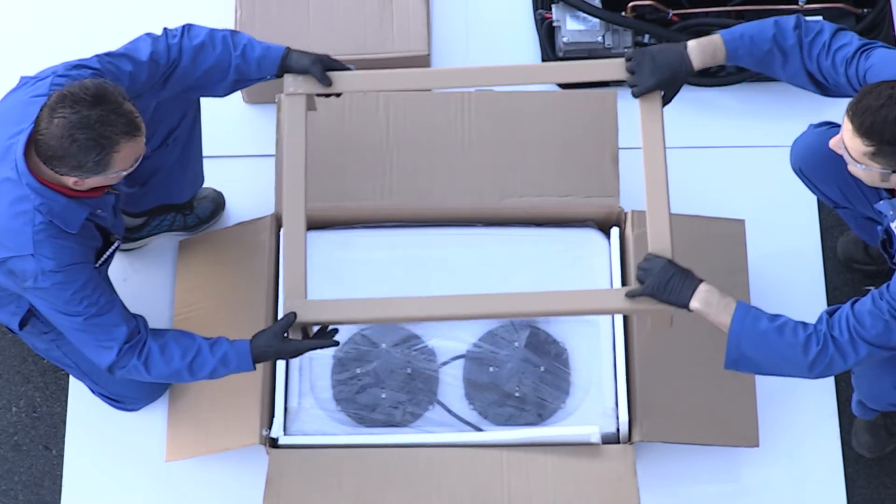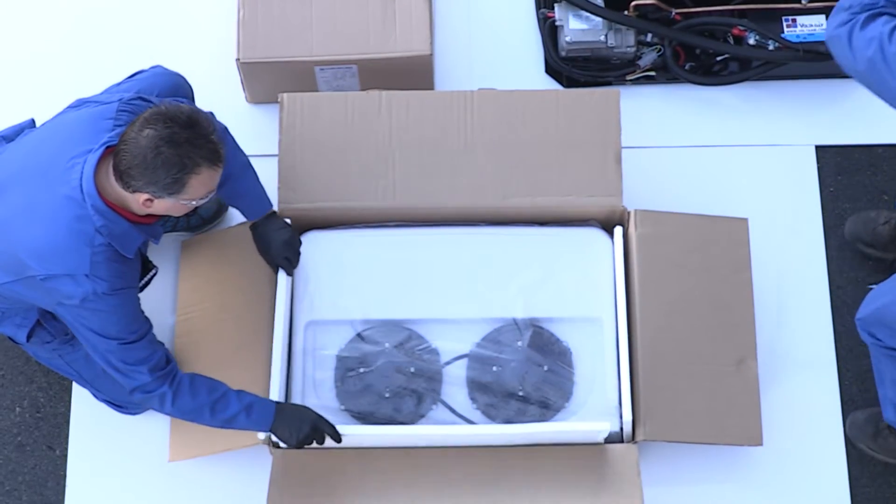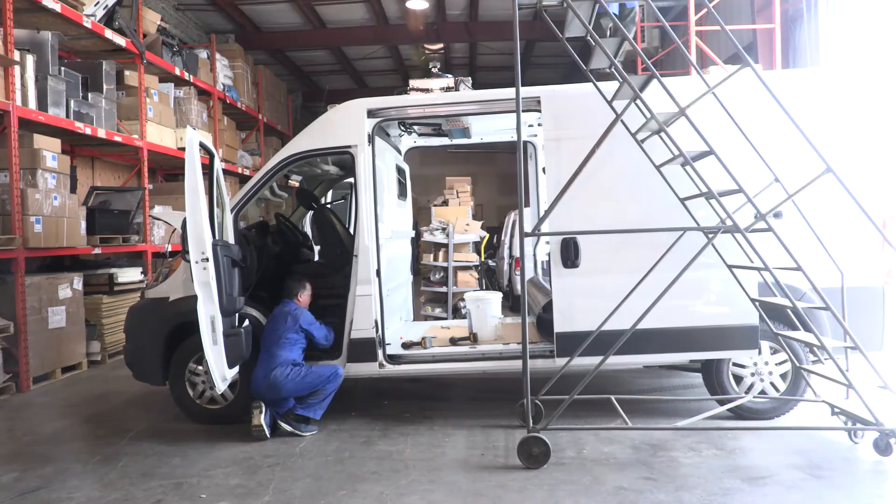We ensure a frame is added to keep the box's structural integrity and ensure no damage is done between us and our clients. The installation can be done between 6 to 8 hours.